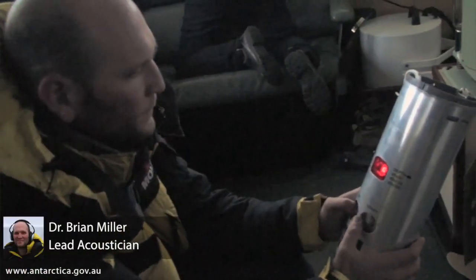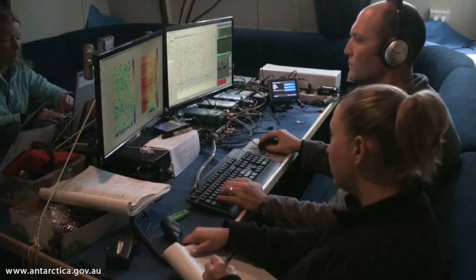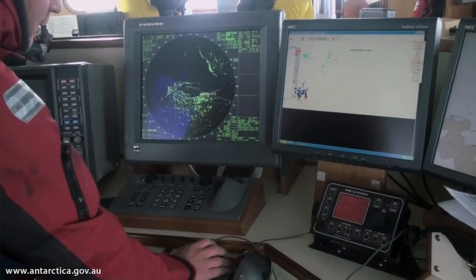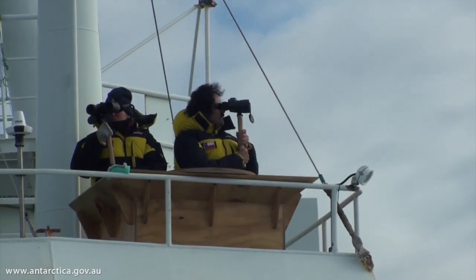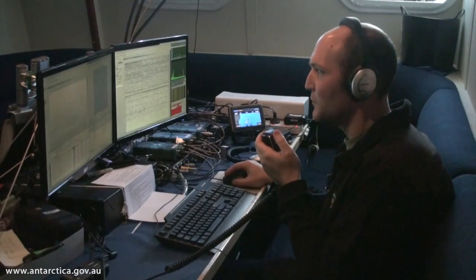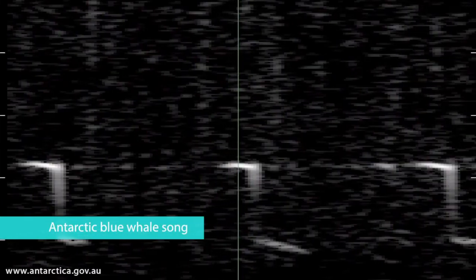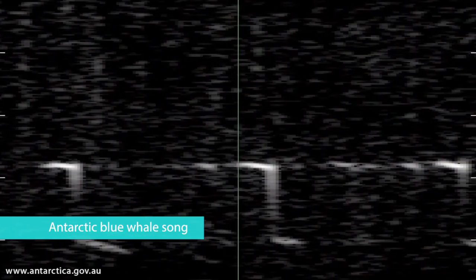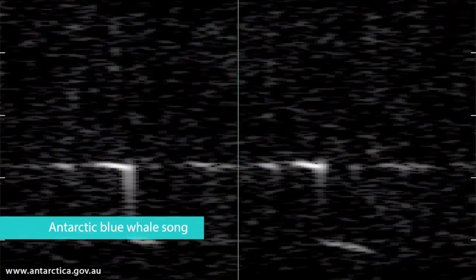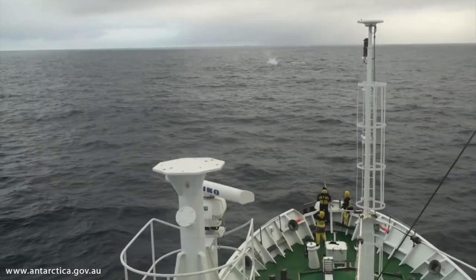My daily job involves deploying sonobuoys, managing a team of passive acoustics experts who are listening for whale sounds and guiding the ship to the whales, working with the ship's crew and the visual observers to make sure that we have every chance possible to see the whales. We've detected blue whale calls. This is the first voyage of its kind and our success rate has been very high. We've demonstrated that these techniques of listening for whales and heading towards them can enable us to sample and get to very rare Antarctic blue whales.